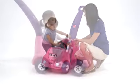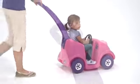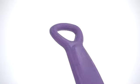Our toddler loves the bright pink and purple colors and the fun decals, and I love how easy it is to push and steer with the easy grip handle.